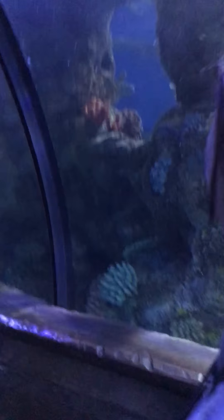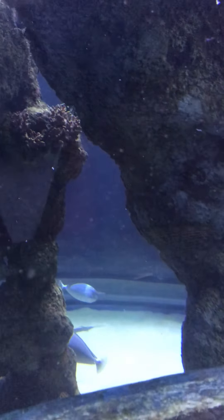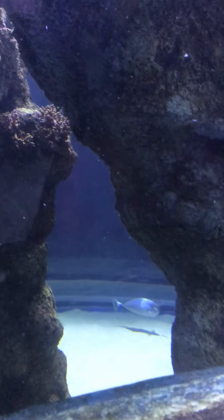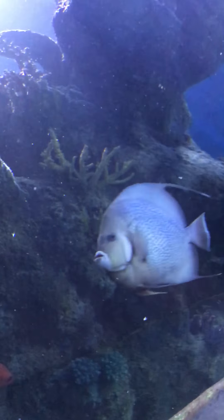The egg of the Heterodontus, the horn shark, is very strange. As you've seen the egg earlier, the shape of the egg of that shark is very strange — it is spiral in shape. Spiral eggs.